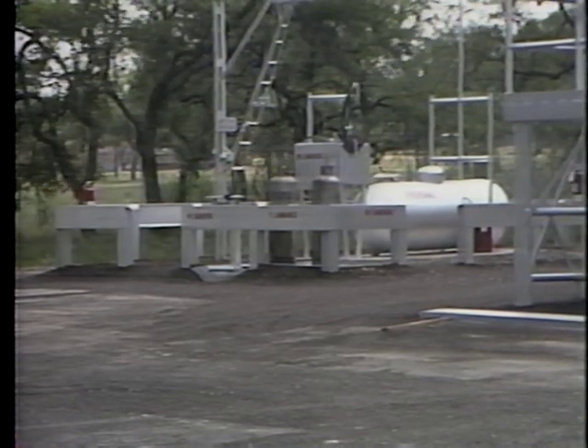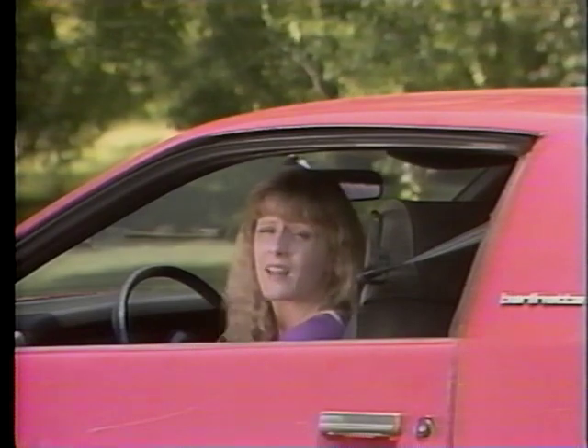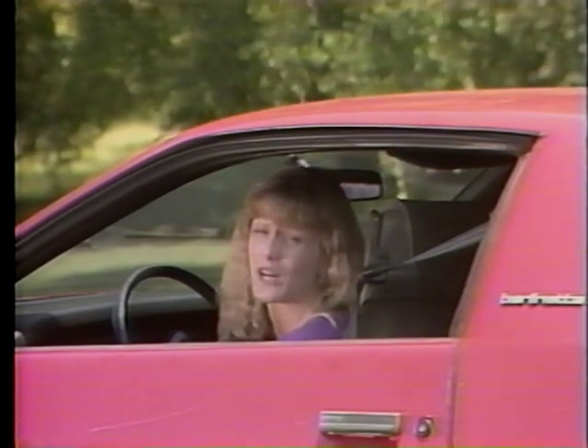What is LP gas? LP gas is... I don't know. I never use this stuff. Long playing gas. Look, I've got to go to a party.